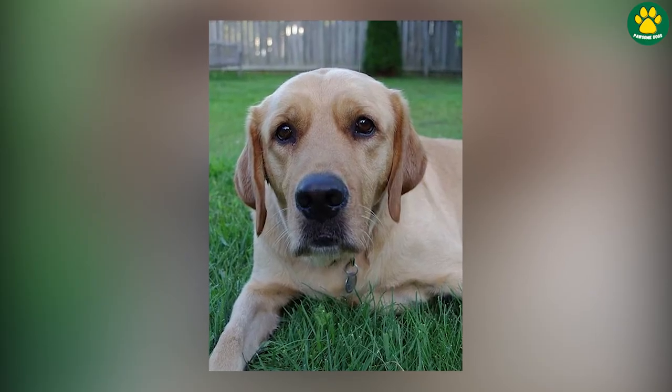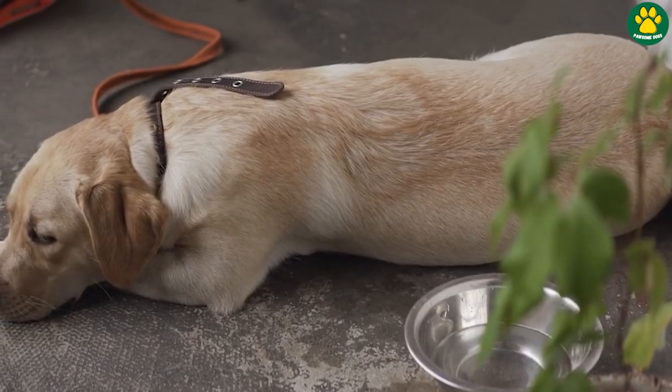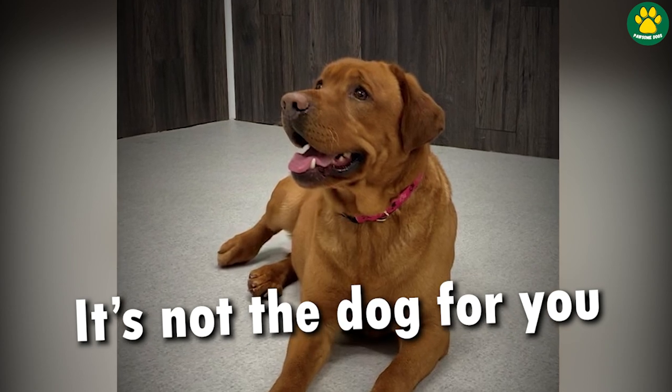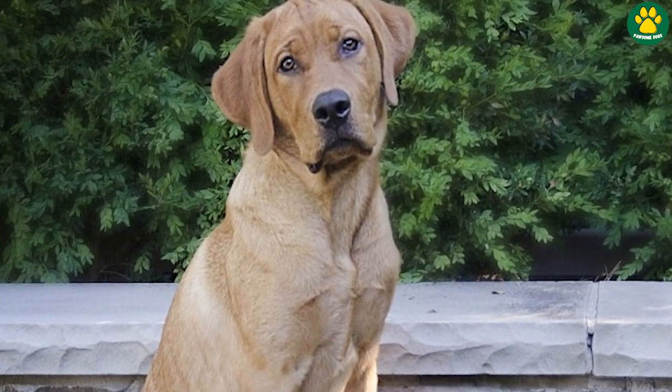One more important thing — if you are looking for a dog that can be left alone at home for long periods of time, then Goldadors might not be the perfect choice for you. These dogs may go through separation anxiety, so make sure someone is always available with them.